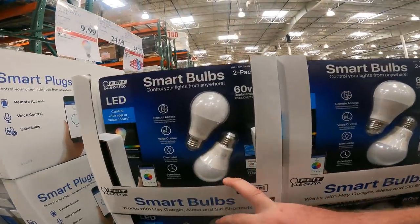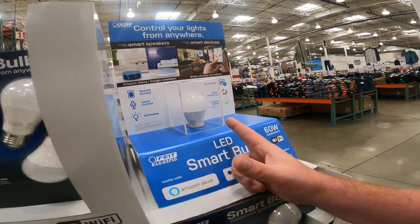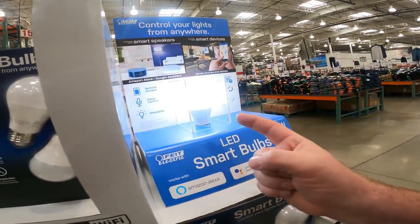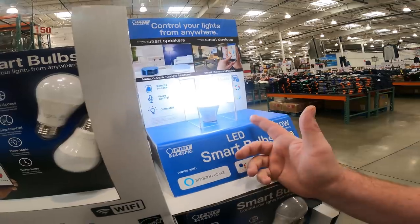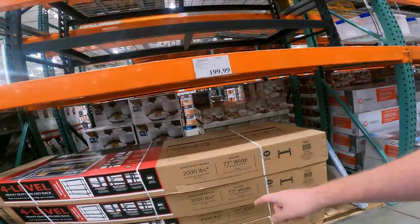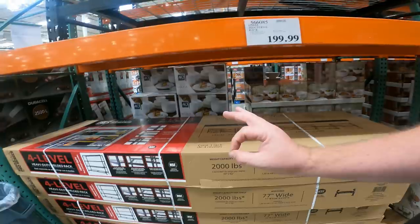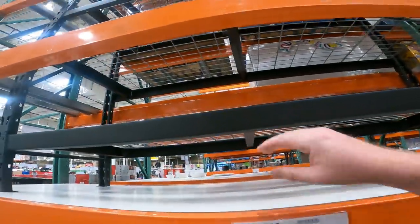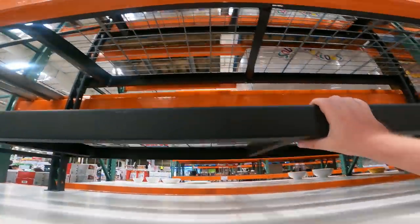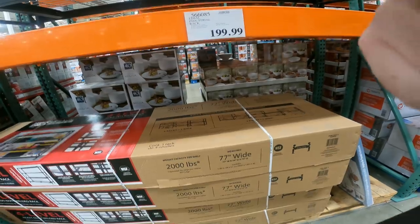Smart bulbs — auto color changing with the app or voice control, and it's a nice lighting setup. Not only do you get different colors, you can actually tune the color of the white you want, so it's not always at the brightest setting. Four-level heavy-duty welded rack — $200, 2,000-pound capacity per shelf. This thing is a beast. Item 566-085. 77 by 72 by 24 inches.